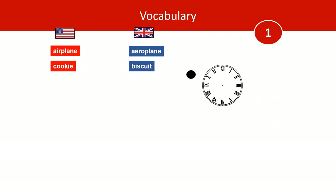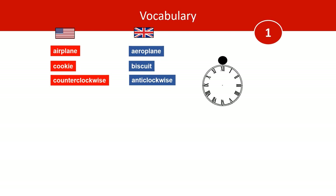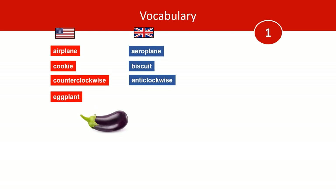Look at this circle. Which way is it going? Americans would say counterclockwise, while Brits would say anticlockwise. And this is an eggplant — unless you're British, then it's an aubergine.